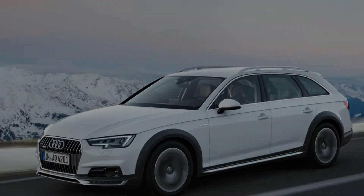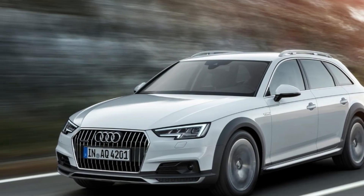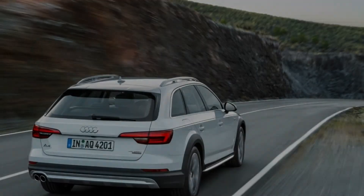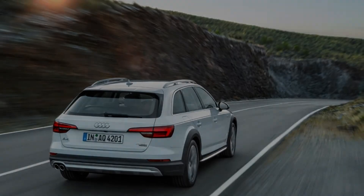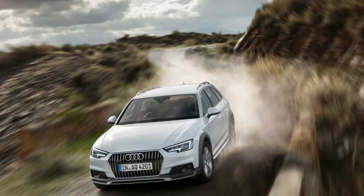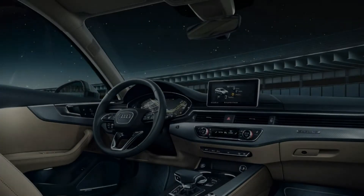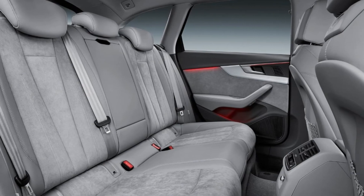In our 2017 first drive, we said that despite the slightly higher ground clearance, the Allroad drives like a wagon with excellent ride and handling. Each of the five drive modes on the Audi Drive Select system are distinct, with Dynamic tightening up the whole car — particularly the steering — and Off-Road mode improving the way the Allroad performs on dirt roads.